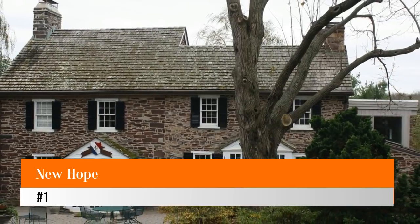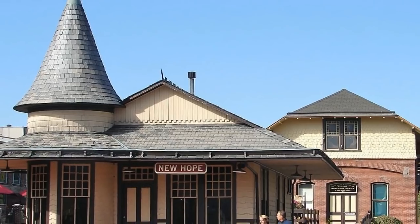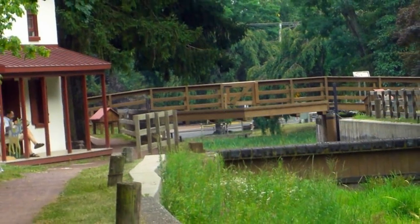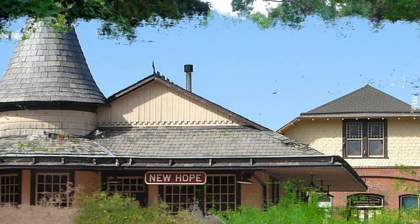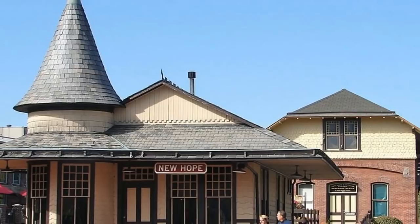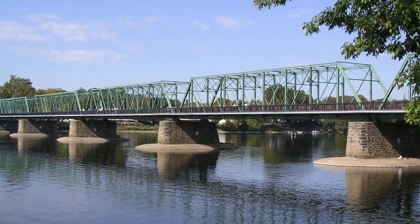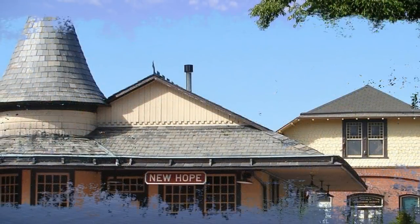Number one: New Hope. On the beautiful Delaware River, New Hope is a town aptly named for its bright future. New Hope was once an industrial town but is now home to a thriving artist community with over 200 arts and crafts galleries to browse. There are also a variety of antique shops and family-owned restaurants to spend your time in. With its beautiful landscape and lively residents, it's easy to understand why tourism is New Hope's primary industry.